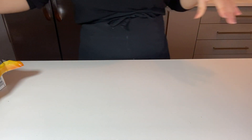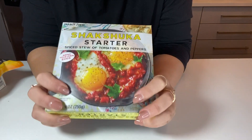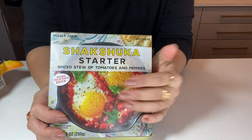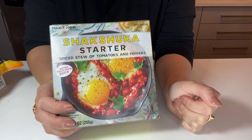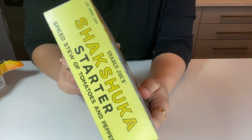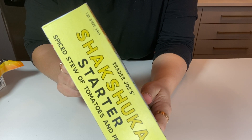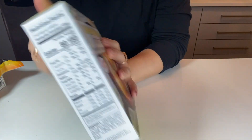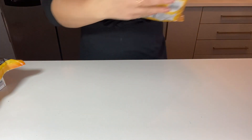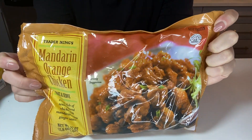If you don't feel like chopping up tomatoes and peppers, get the shakshuka sauce. You just make it yourself in five minutes and it is so so good. It does have a little bit of sugar, but it's not so much — it just comes from the tomatoes naturally.